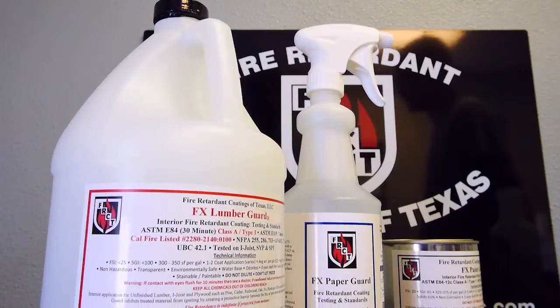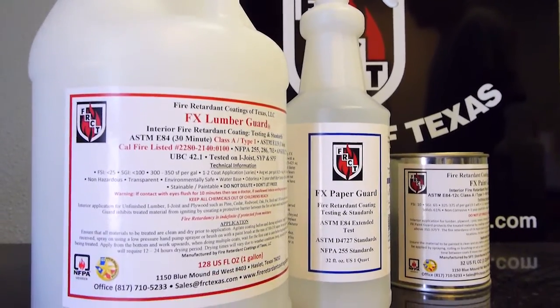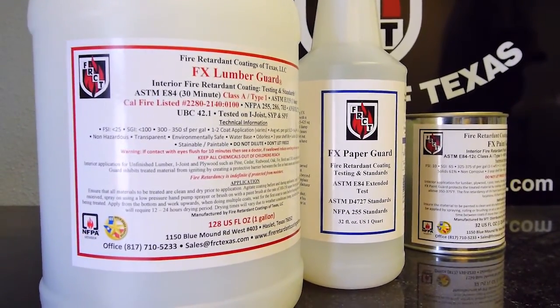Whatever product you buy, check the testing, check their paperwork, and check their credentials.